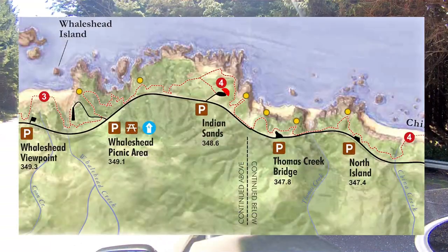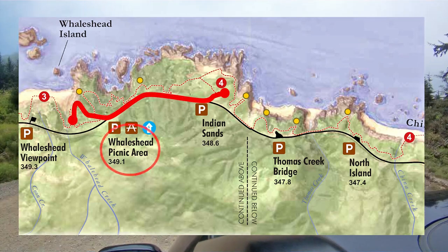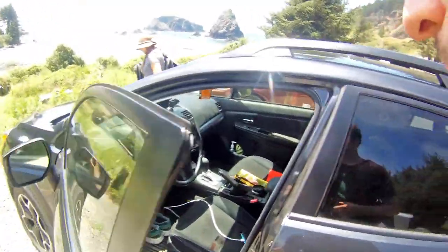The next stop is Wales Head picnic area. This is one of the few beaches that you can drive directly to. Because of that, the beach is way more crowded. It was still a great place to relax and have lunch at.